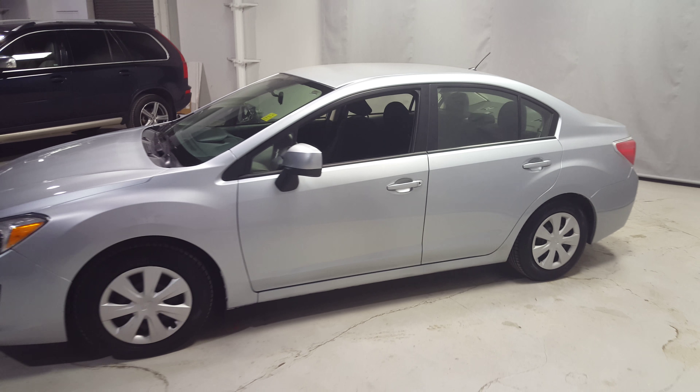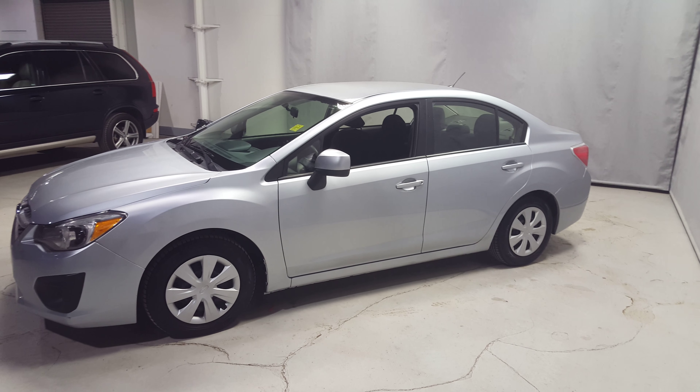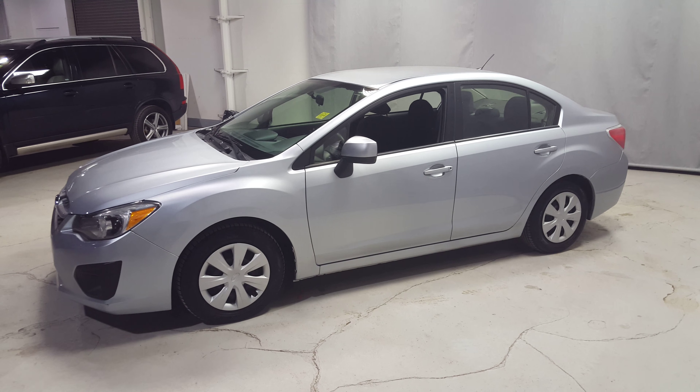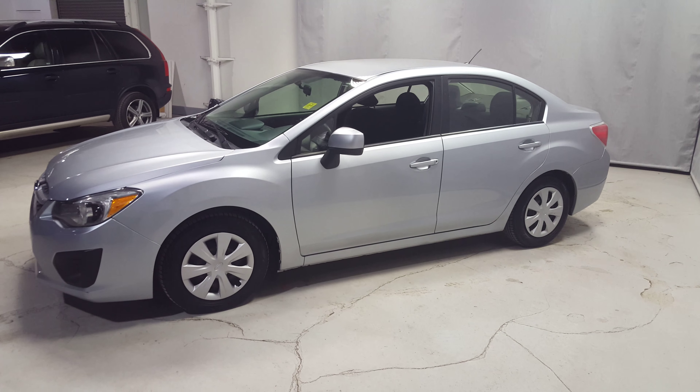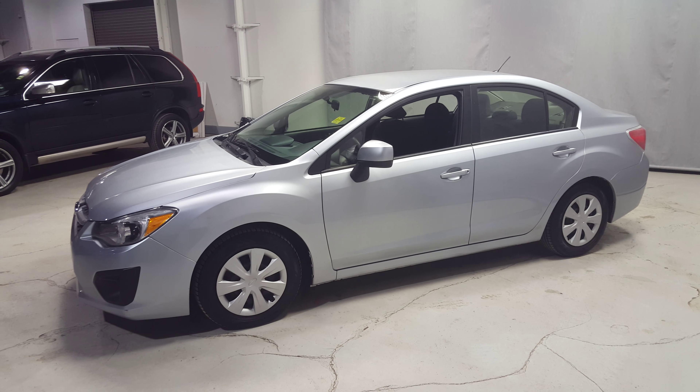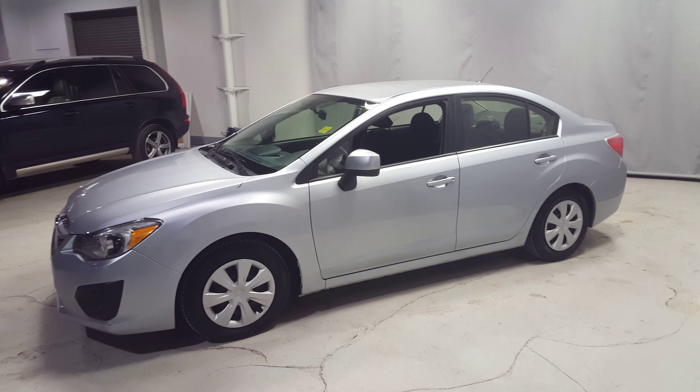This car is in great condition — it's one of our nicer pieces here. If you have any questions or concerns, give me a call: 780-479-5700. We're open all weekend with a special Easter sale, so if you want to come down and take it for a quick spin, again, 780-479-5700. Thank you very much, talk to you soon.